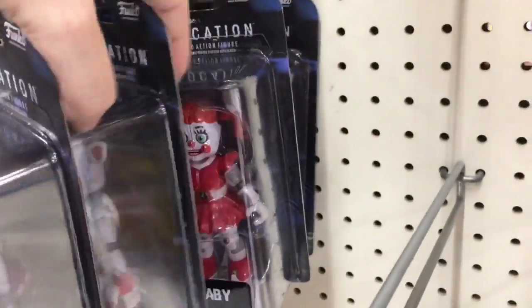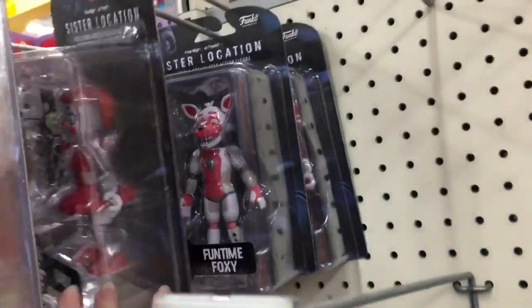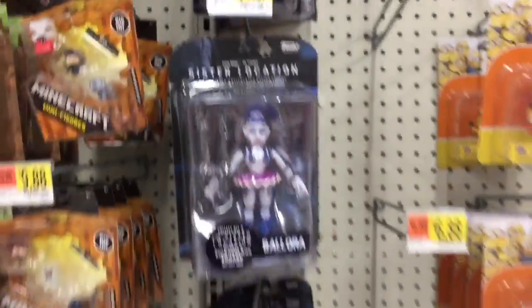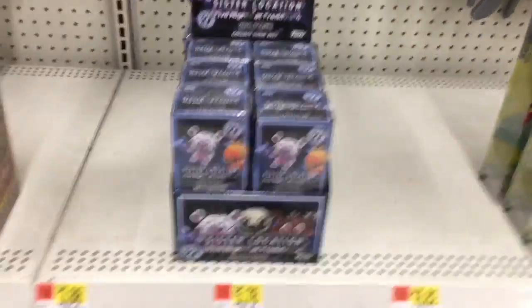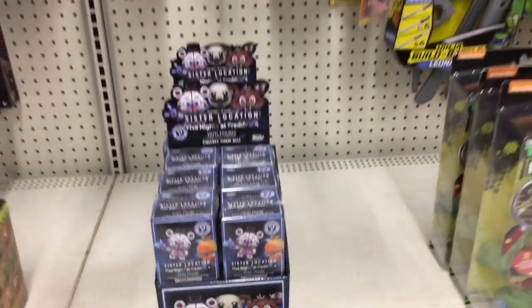Walmart also has the Five Nights at Freddy's Sister Location figures. If you're looking for them, so far at Target and Walmart — I've never found them at Toys R Us. They don't have Funtime Freddy but they have the other three. They also have the non-exclusive mystery minis that come with Jack-O-Chica — not the Walmart exclusives, just the regular set.